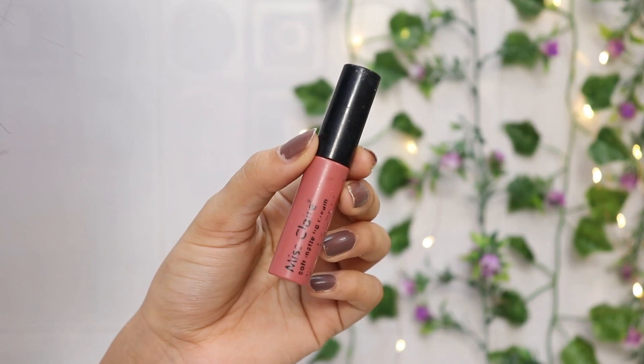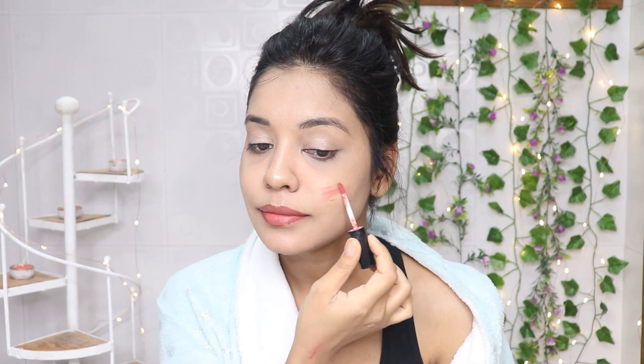Next, I will use this lip liner — I think this is Wet n Wild in the shade Chestnut. It is a very beautiful brown shade. I will line my lips and fill them in with it, then use Miss Clare soft matte lip cream in shade 31, which is a beautiful peachy nude color that complements fair to medium skin tones very easily.